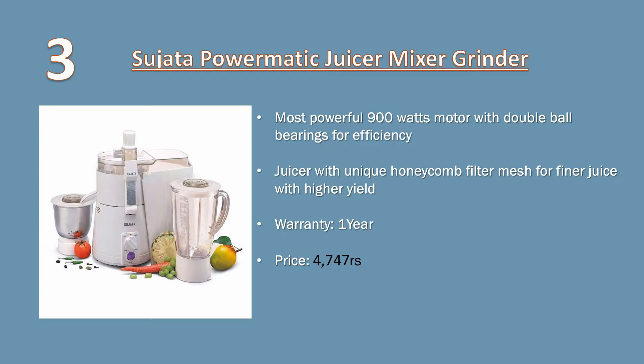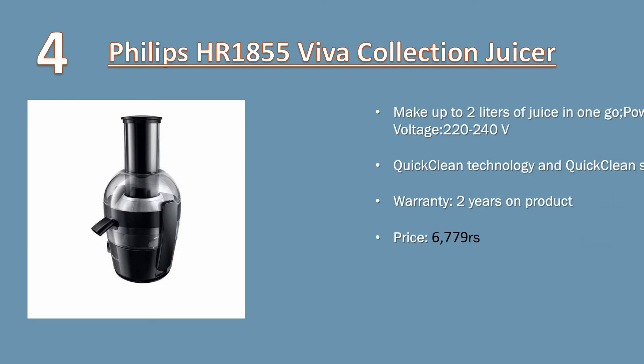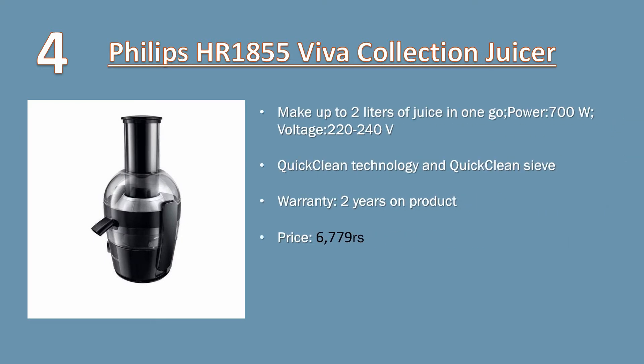Number three: Sujata Powermatic juicer mixer grinder. Most powerful 900 watts motor with double ball bearings for efficiency. Juicer with unique honeycomb filter mesh for finer juice with higher yield. Warranty: one year. Price: 4747 rupees.